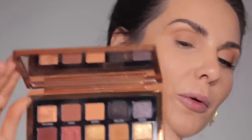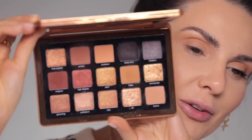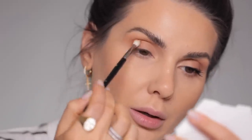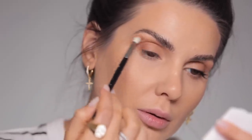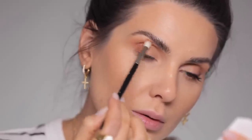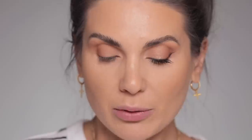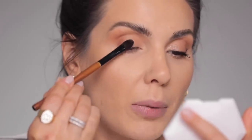From the bronze palette from Natasha Denona I'm grabbing this color with a Refer 13 brush and placing it at the outer corner and in the crease. Then I'm taking the Bodygraphy Forever Summer palette — I love this brand if you haven't heard of it. I'm taking the color called Bubbles and gently applying it on the mobile lid.